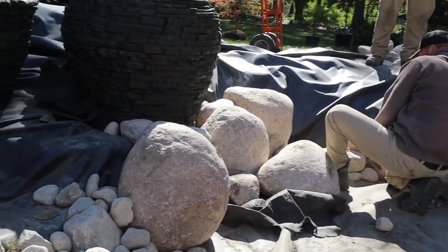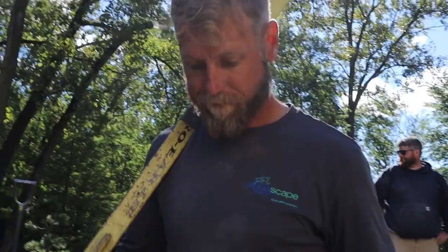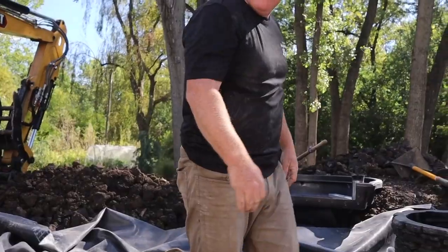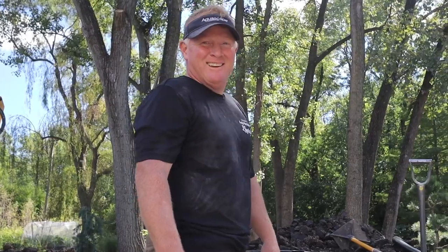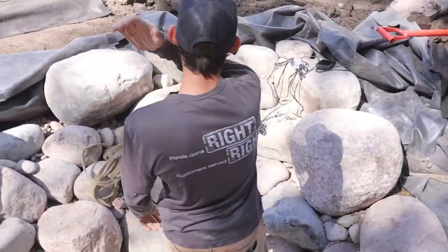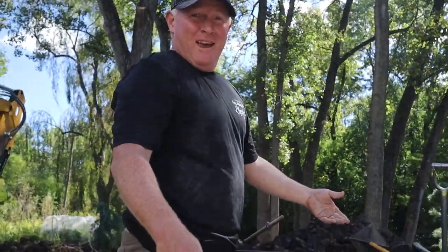A progress update — we're cruising right along and have a big majority of this pond rocked in. Look who's here — it's Steve showing up to help us. Jack is reintroducing people since he didn't introduce him earlier. A little good-natured banter about Jack patting himself on the back for picking out rocks.